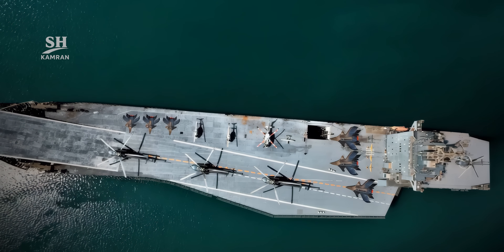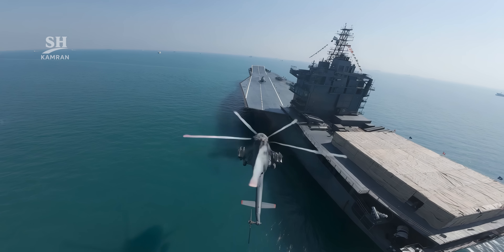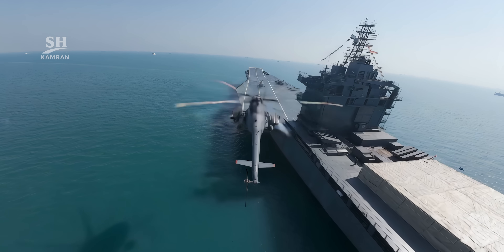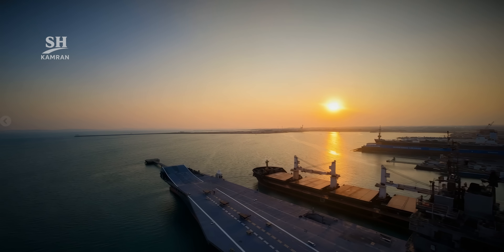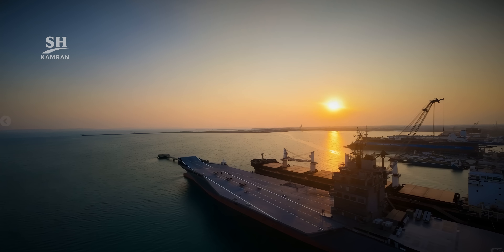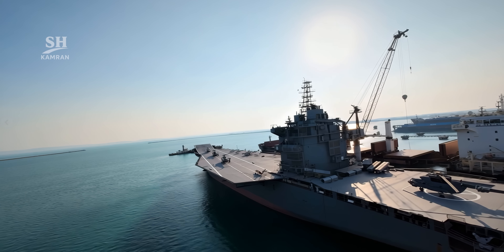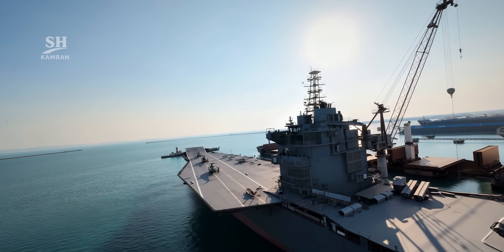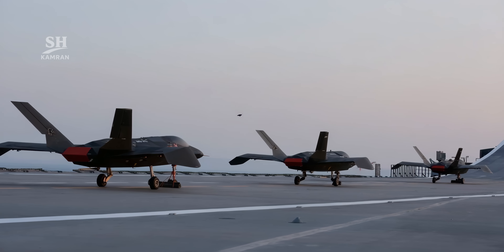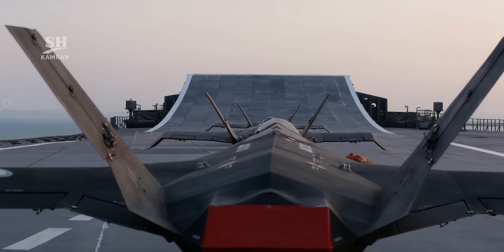Let's talk about weaponry, an area attracting a lot of attention. Shahid Bagheri is armed with NOR family surface-to-surface cruise missiles. Depending on the model, these missiles have ranges from 750 to 2,000 kilometers, allowing the ship to strike distant targets. Advanced electronic warfare systems are also installed on board, capable of disrupting enemy communications and radar. Radar and flight control systems enable simultaneous control of dozens of drones, which can operate kilometers away from the ship and autonomously return to base.